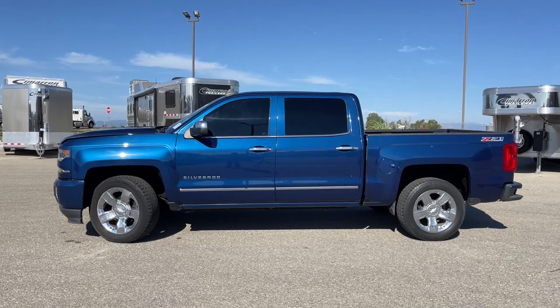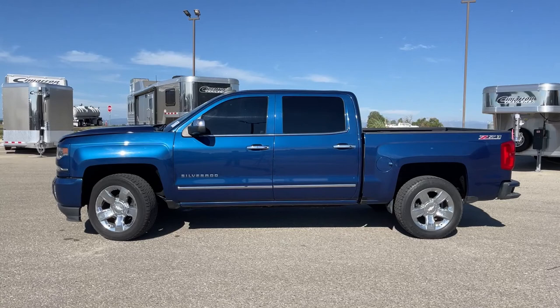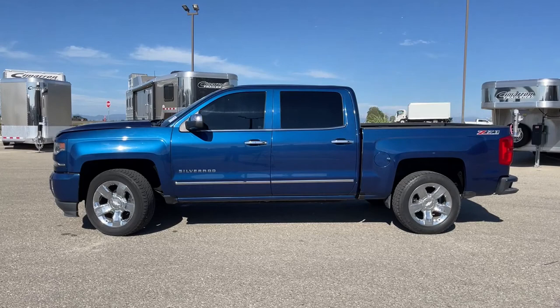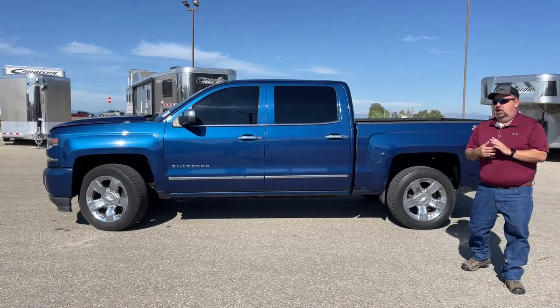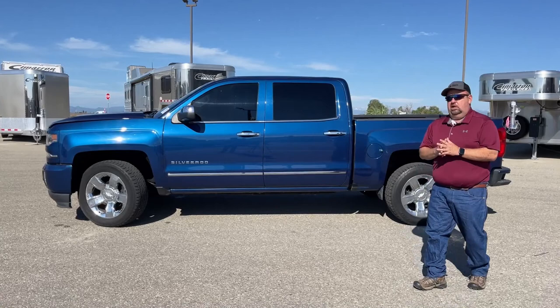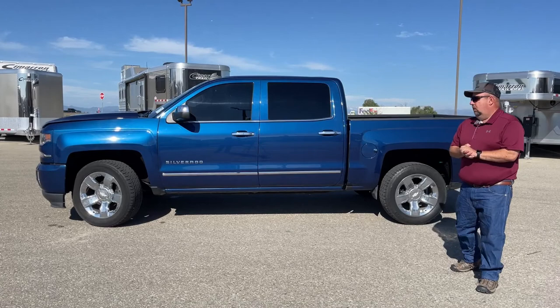As we admire it from the side view, the biggest thing that jumps out at us is the color of this truck. That's one of Chevy's nicest colors — the dark blue. So the color of it makes it unique. Plus, something that's going to make this truck unique when you compare it to others is the mileage. As stated, it has 63,000 miles. The national average for the amount of miles put on a vehicle per year is 20,000, so as you can see this is well below the national average.